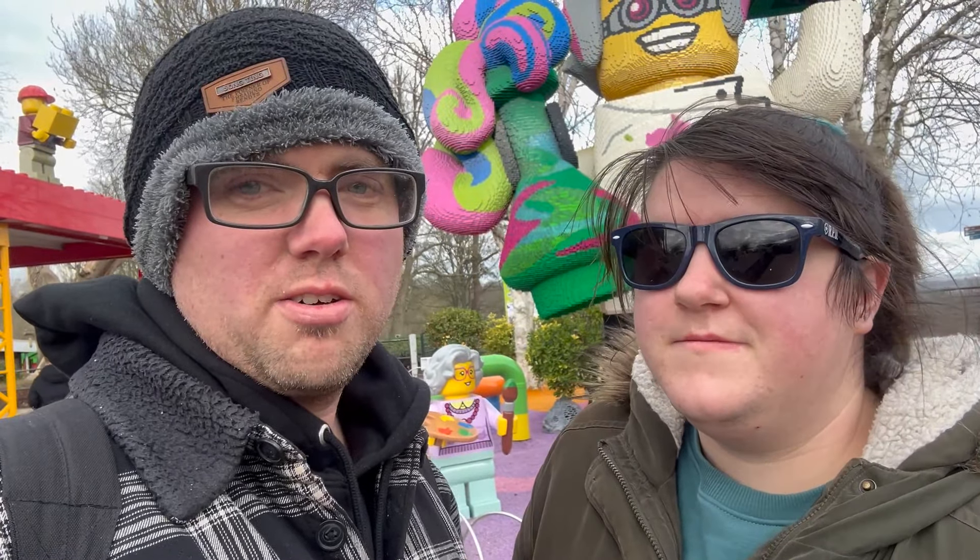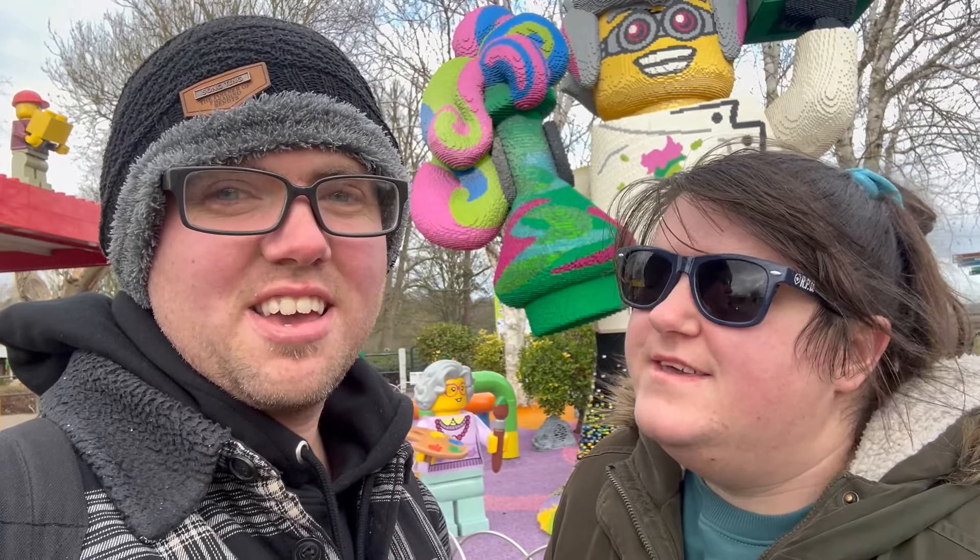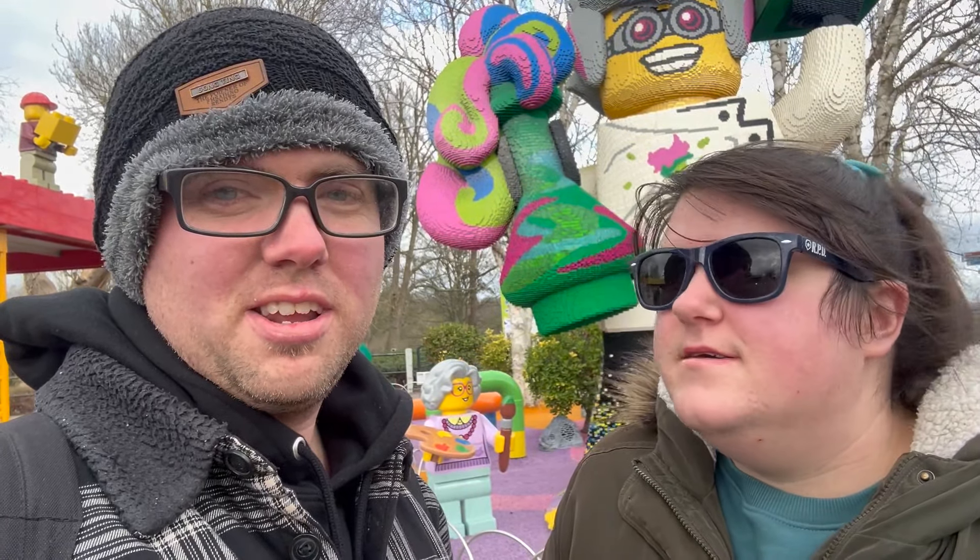Hello, welcome back to another vlog here at Adventure Times. Today we're here at Legoland to try out their Brick Day event, a half-term event.